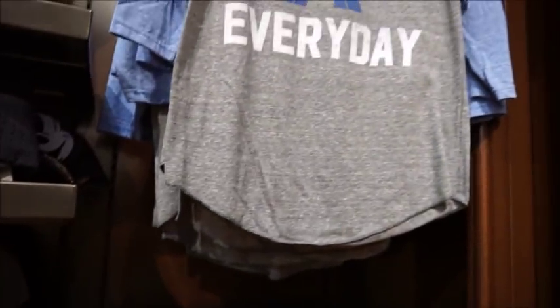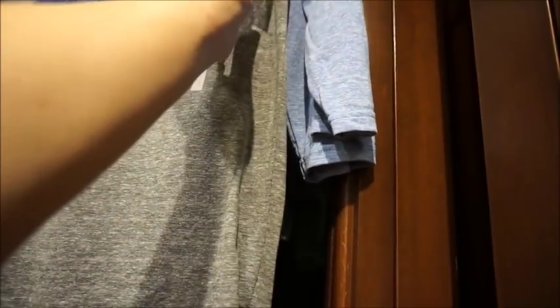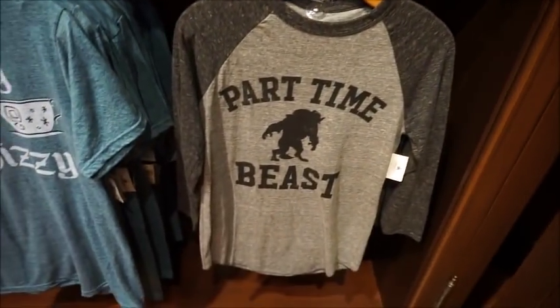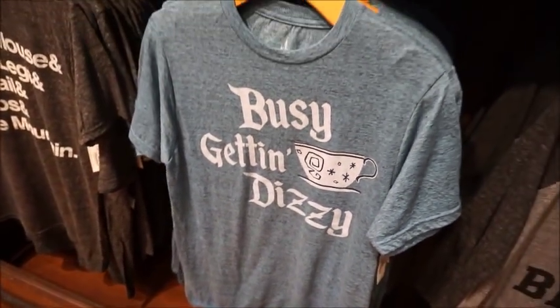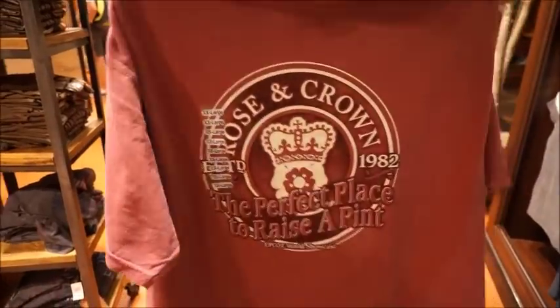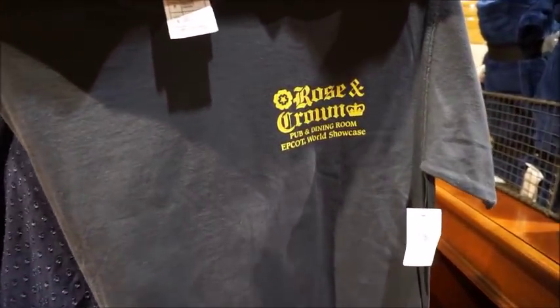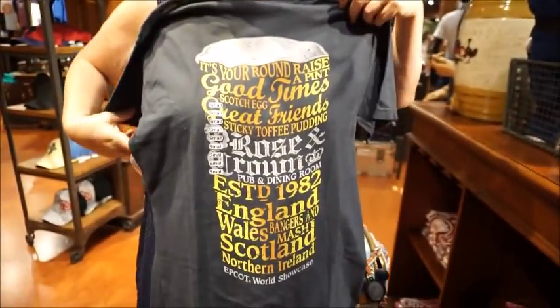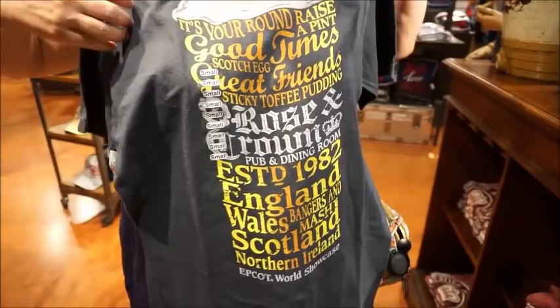I'm going to say all hats are $24.99. All of these graphic Raglan style tees - the 'All Day Every Day' and the 'Part-Time Beast' - those are $39.99. Whereas these t-shirt graphic tees are $34.99. So a couple dollar difference. This one's $27.99. Rose and Crown is in Epcot, isn't it? Yes - it's in England. So these are cool because if you have a favorite, it's not so Mickey, it's not so Disney. You would really have to come here and know what that is - it's just more subtle. $29.99 for this one.